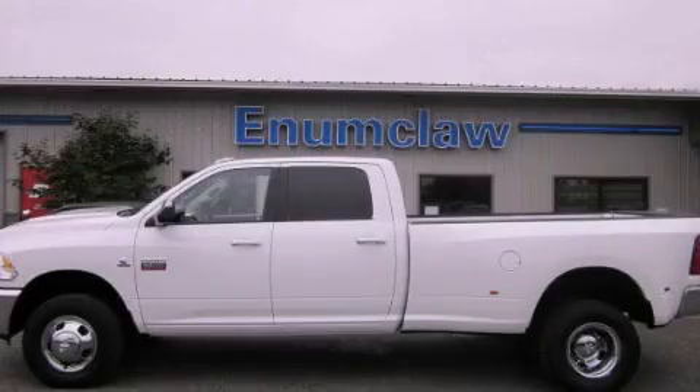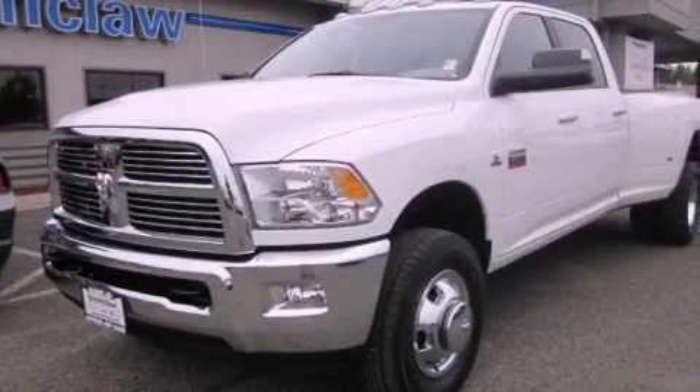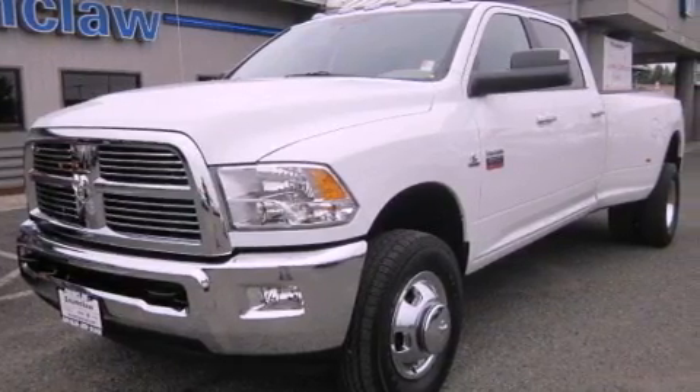This is a brand new 2011 Dodge Ram 3500. Whether hauling, commuting, or towing, this truck is the right one for you.